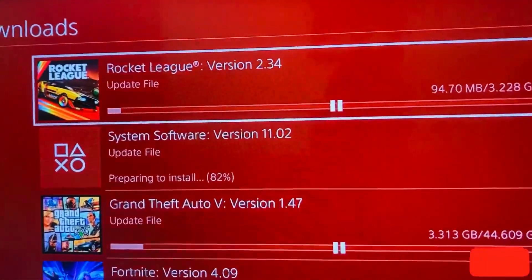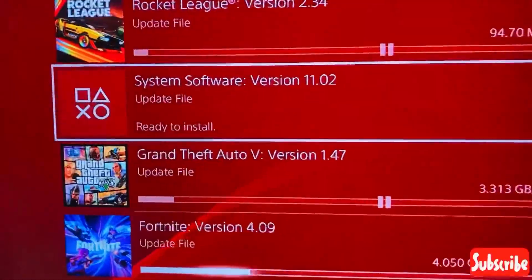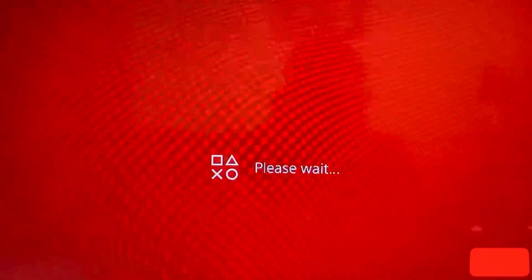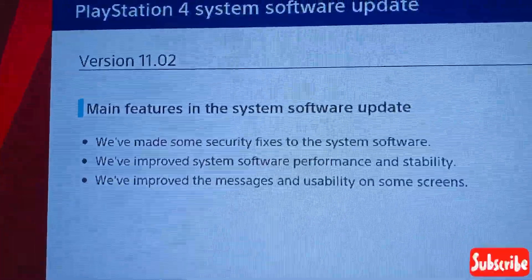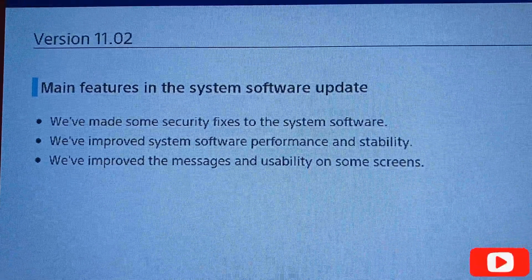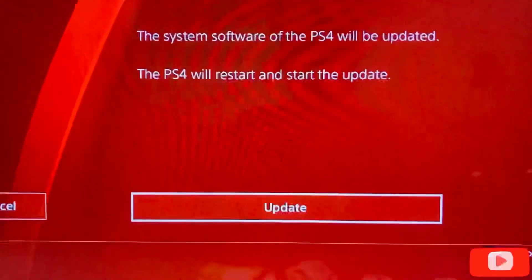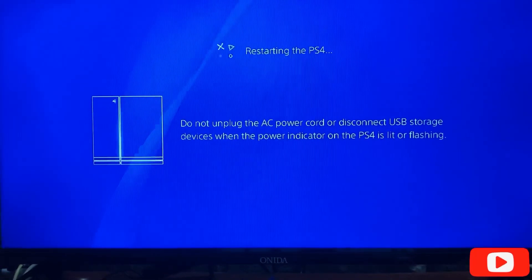After the system software updates, I will do the Rocket League update. Now it's ready to install — let's update the system software. Viewing the details: the main features include security fixes, improved system software performance and stability, and improved message usability on some screens. Let's accept all the license agreements. The PS4 will restart.